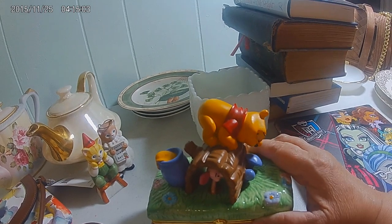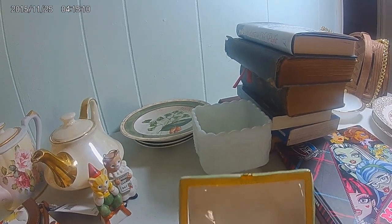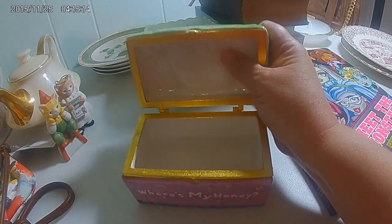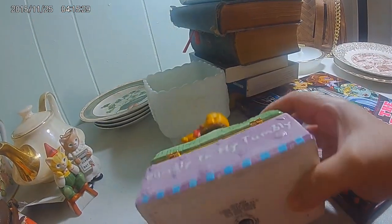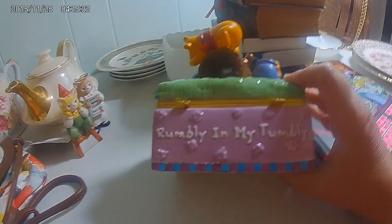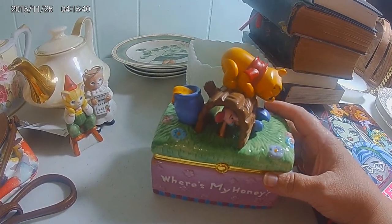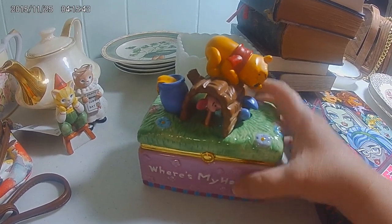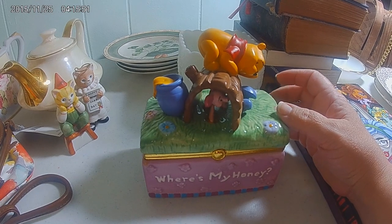Let's start with this one. This is a Winnie the Pooh trinket box. It says 'Where's my honey?' It has the Disney mark on the bottom. And on the back it says 'Rumbly in my tummy.' There's Winnie and Piglet. There's no chips or anything on here, it opens fine. I think I'm going to put this on eBay. I paid, I want to say 50 cents for it, might have been 75 cents.